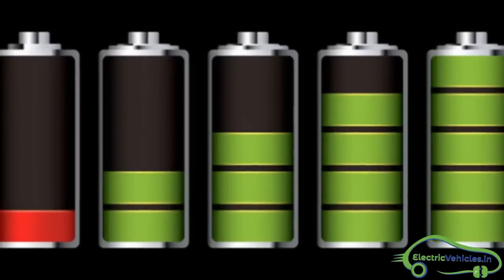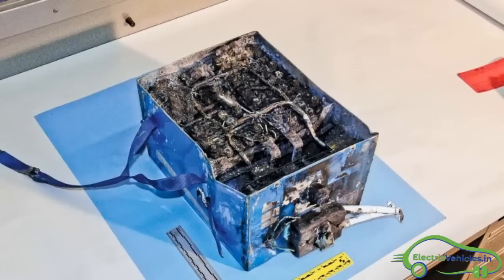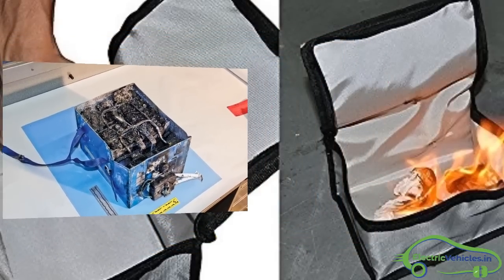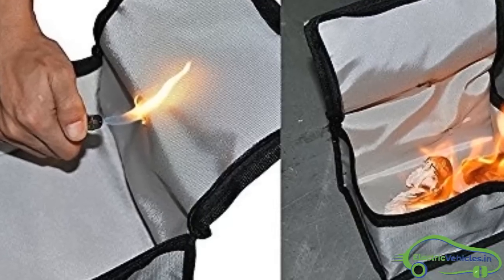Coming to lifespan, liquid electrolyte batteries need to be replaced after 3 to 5 years, whereas solid-state batteries can last up to 10 years. Coming to fire resistance, if liquid electrolyte batteries are damaged or suffer from manufacturing defects, there are chances of explosion or catching fire.